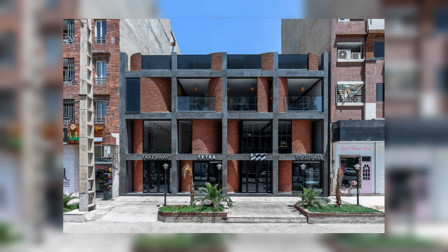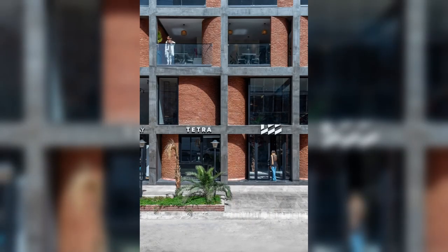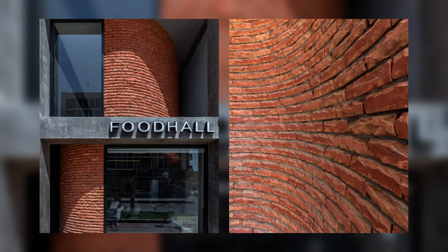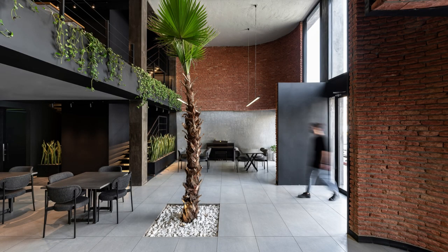Moreover, adzed bricks were utilized to tempt the customers to touch them and be dazzled by shadows and the light reflection. These bricks were partly handmade by adzing workers, and consequently each brick has a unique texture and form. In fact, this approximation in the pattern of the bricks is considered an artwork that can never be made by machines.